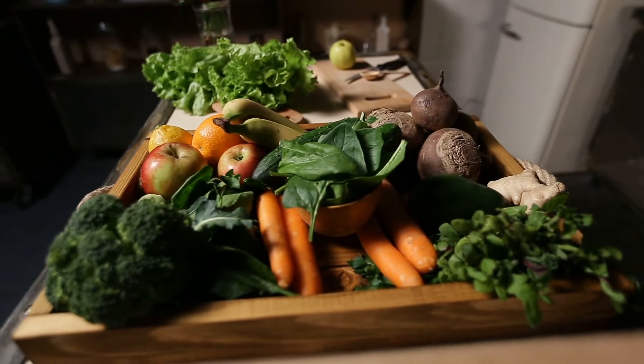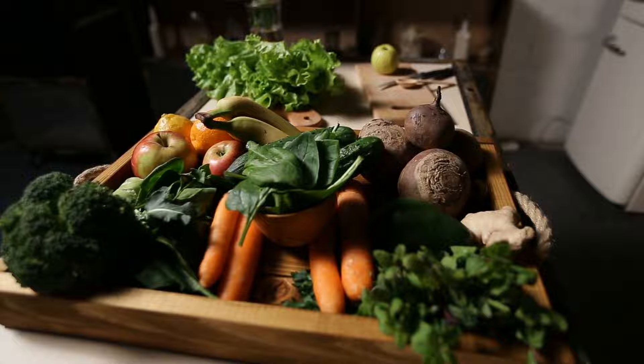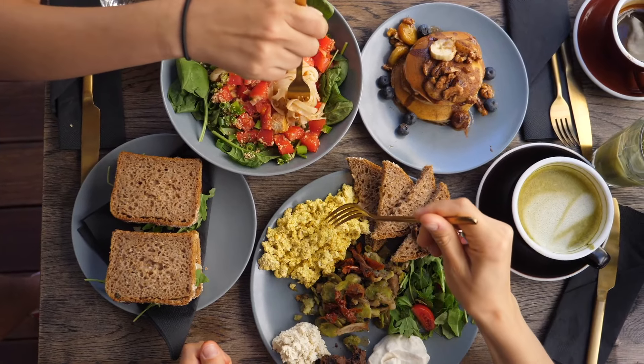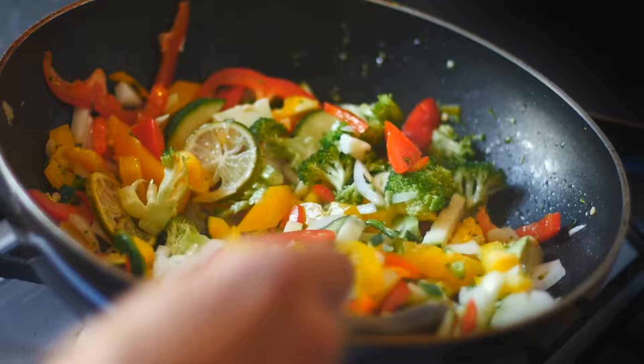Incorporating these superfoods into your diet gradually can help maintain balanced creatinine levels and support overall kidney function. Remember, individual dietary needs may vary, so consulting with a healthcare professional for personalized advice is essential.